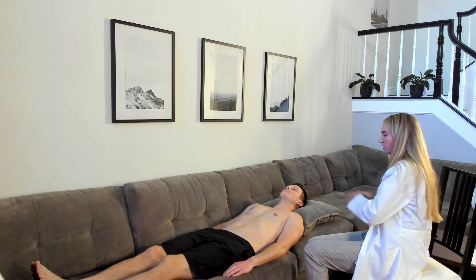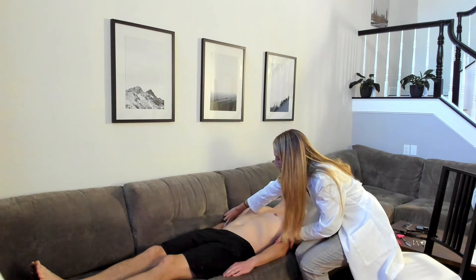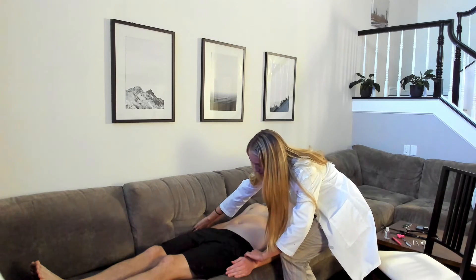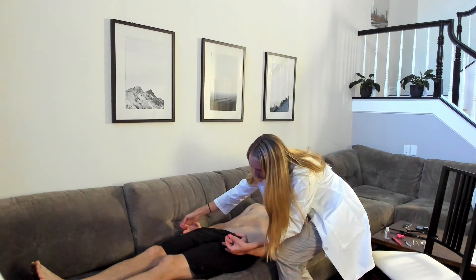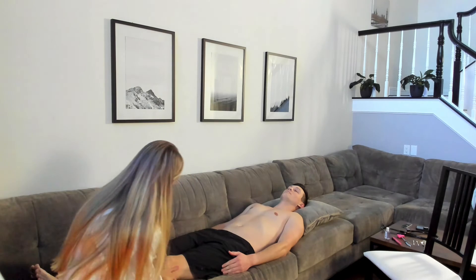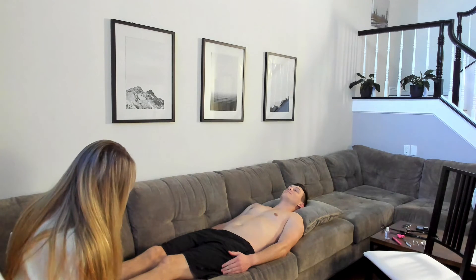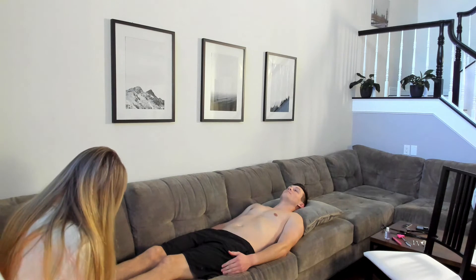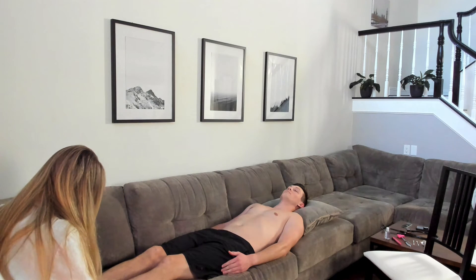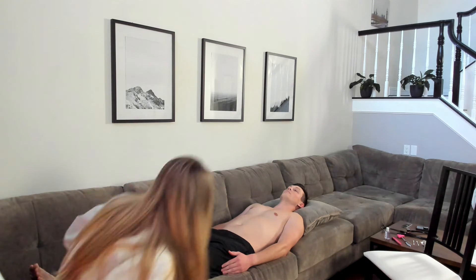I'm going to assess all of your peripheral pulses. We did temporal and carotid — next, brachial: plus two. Radial: plus two as well. Capillary refill is immediate — good perfusion to the hands. Popliteal pulse: plus two. Noting the legs — no edema, normal hair distribution pattern, no swelling, no redness. Posterior tibial and dorsalis pedis — good pulses, plus two. Good capillary refill in the toes. No issues.